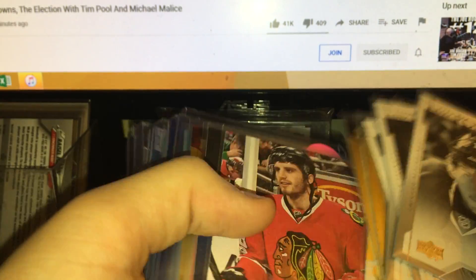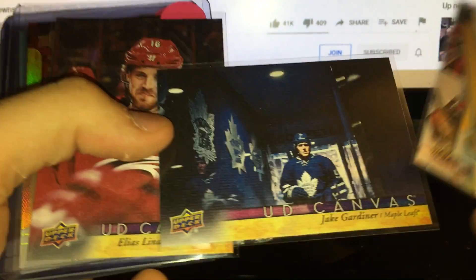Some Canvases too — Brian Hartman, there's the front, there's the back. I do like the Canvases, honestly. Also Jake Gardiner and Elias Lindholm.